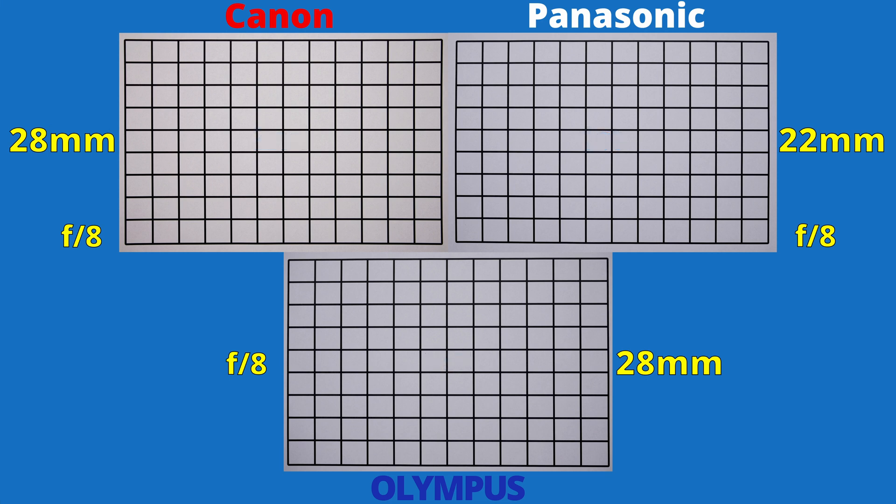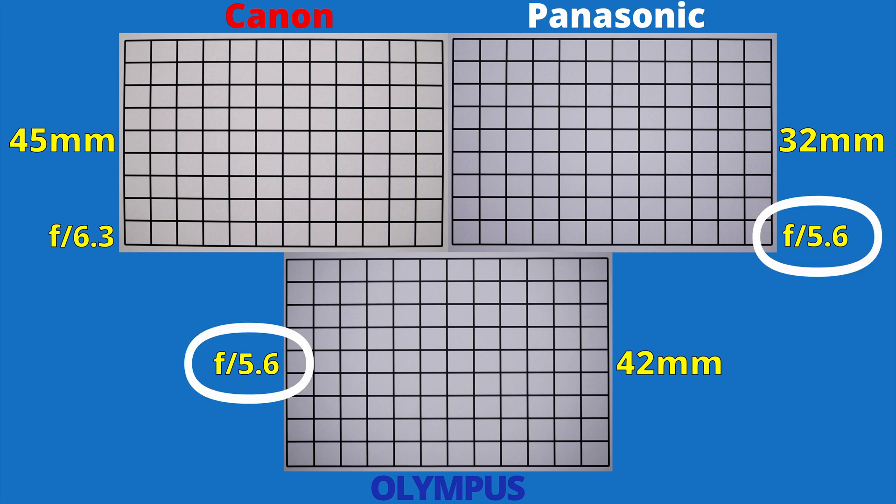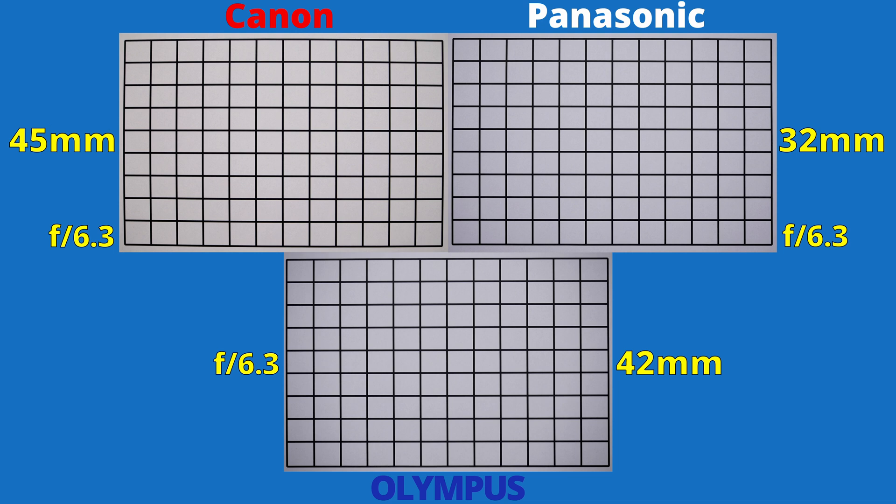Zooming in all the way, and surprisingly, Canon has the best performance now. Panasonic and Olympus show dark corners, but they are also at f5.6, a wider aperture. For fairness, we'll bring them all to f6.3. The two lenses for micro four thirds cameras improved, but Canon still looks better. At f7.1, we see even illumination on the top left side, and only now at f8 do the other two lenses have a good performance. Canon's kit lens wins first place here.